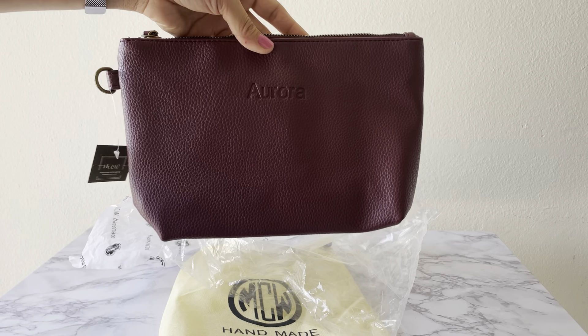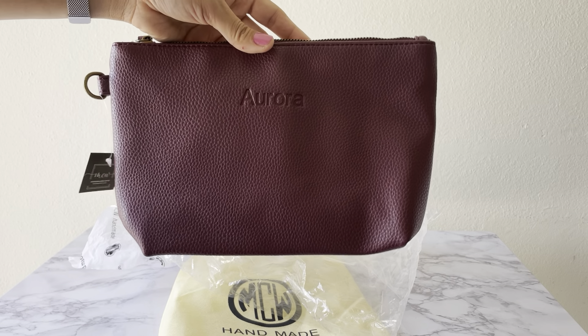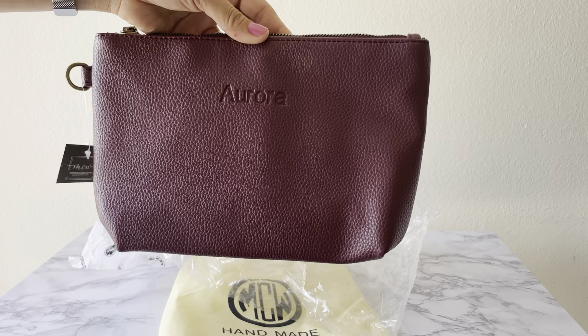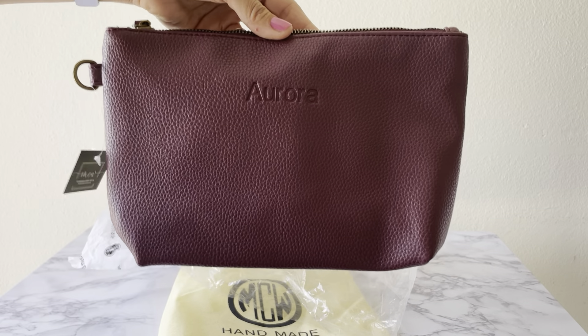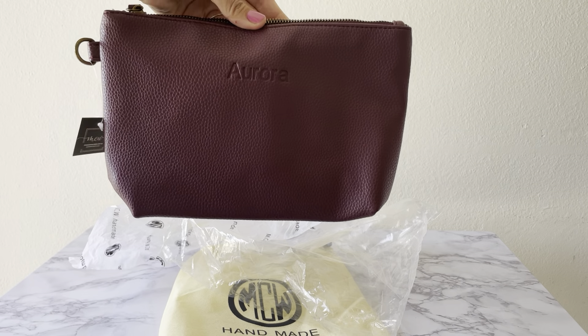It has three pocket organizers in the middle and it splits into two sections. Very simple, but I can already tell I'll be using this a lot.